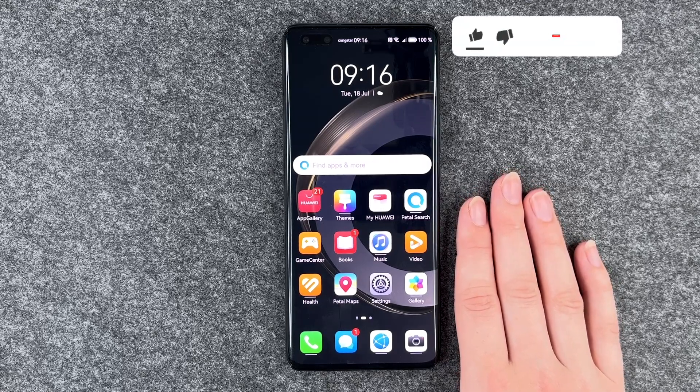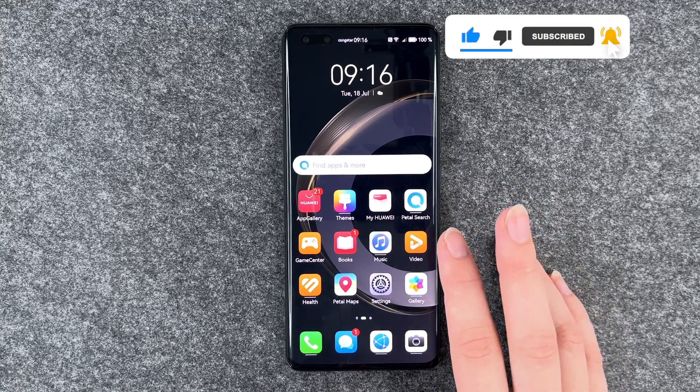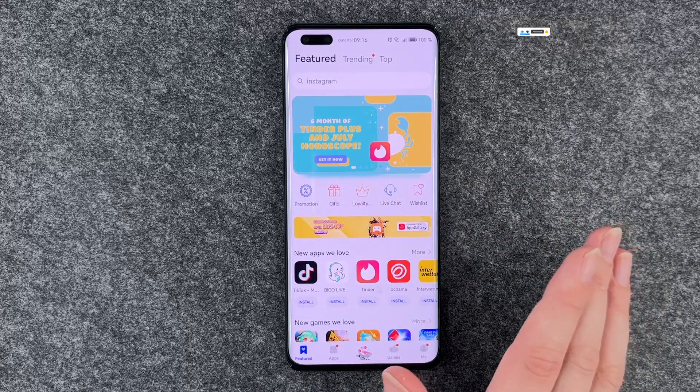On the Huawei phones, you do not have a Play Store as you know it from other Android phones, but you have the App Gallery and it works just like a Play Store technically.